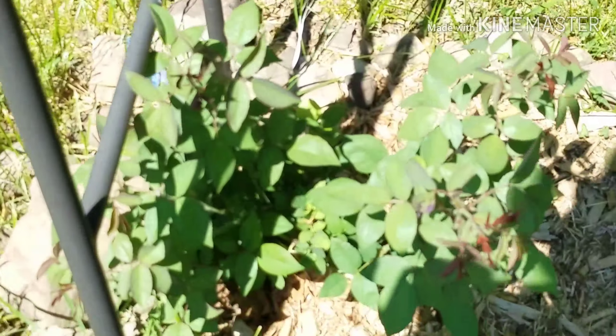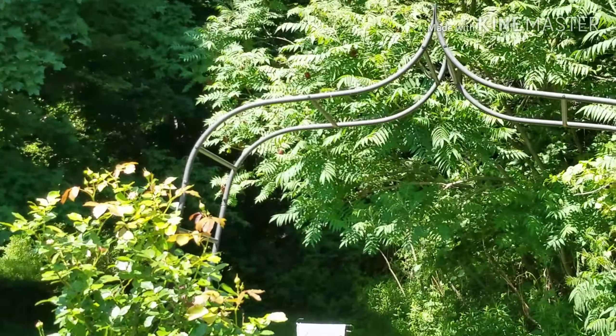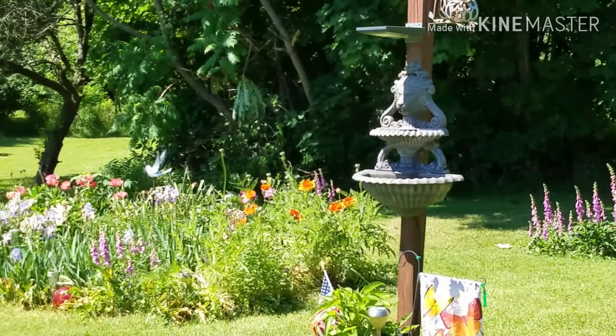Here's another little rose bush I just put in bare root and it seems to be doing well — we'll keep our eye on that one. There's my bench back there and I've got to stain that. I have the little pots there; that echinacea just comes back every year.